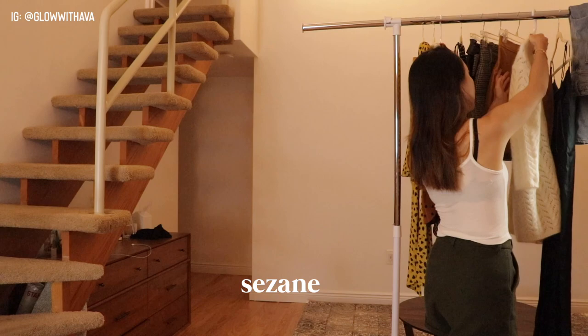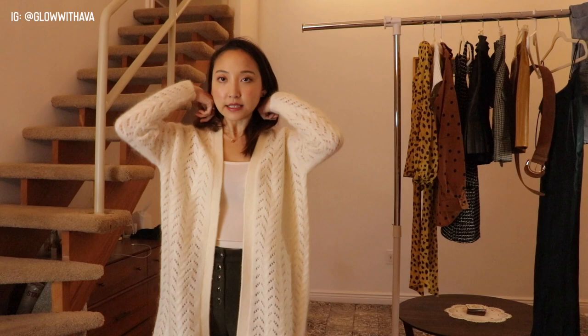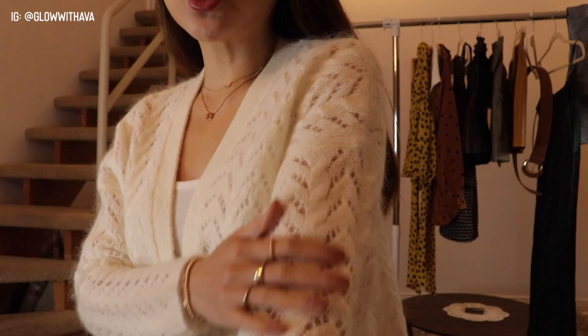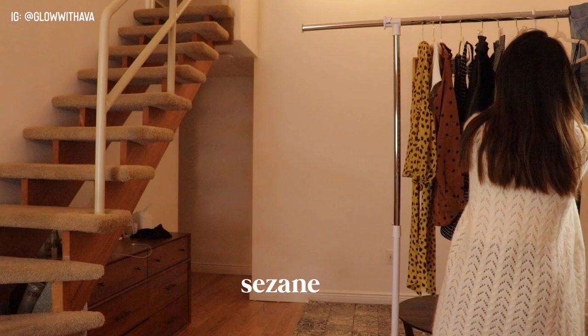The next piece is another item from Sazane — a white cardigan, the coziest thing in the world. I love pairing it with these shorts. They have it in white and black, but the black was sold out. It's size extra small. You can wear it at home or outside — it has little holes but it's so soft and warm. I like pairing it with belts, and I also got a belt from Sazane.